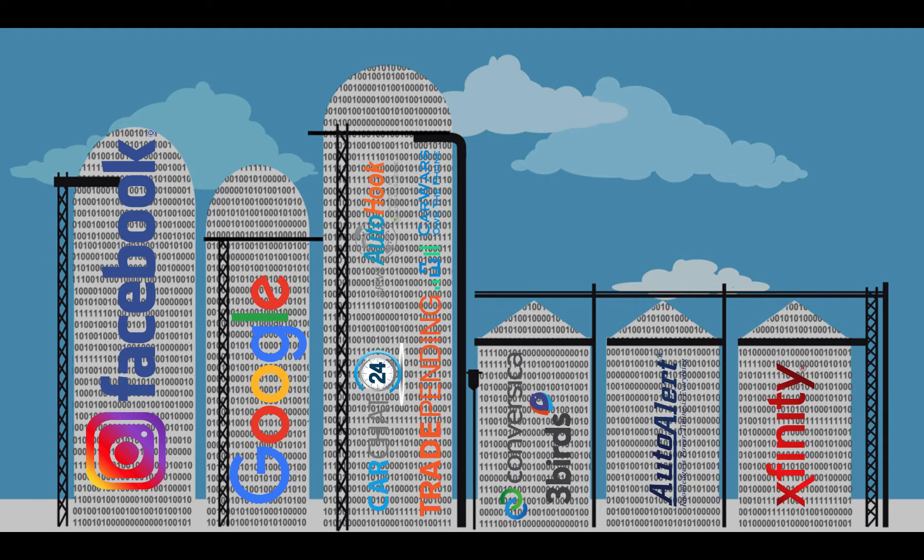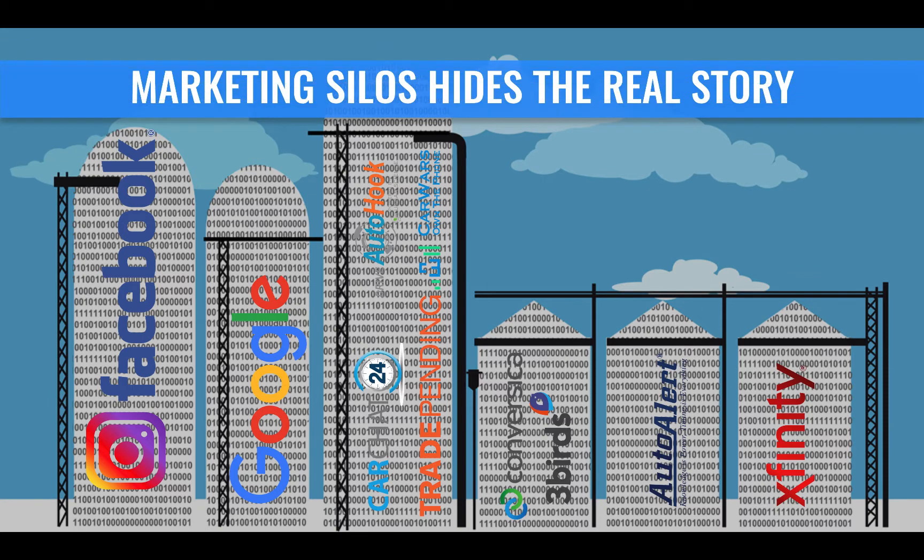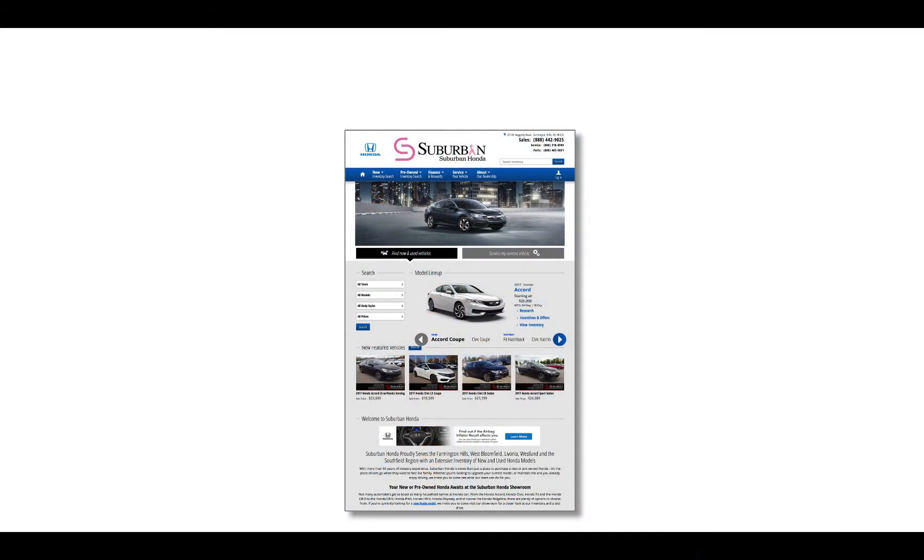One agency may be doing social media, another agency doing your Google AdWords. Your website may have four, five, or six different plugins. Everyone is operating in a silo — they don't talk to each other. Dealers receive dozens of reports each month from these siloed marketing investments and start to scratch their head about what's working. Marketing silos hide the real story about your marketing data.